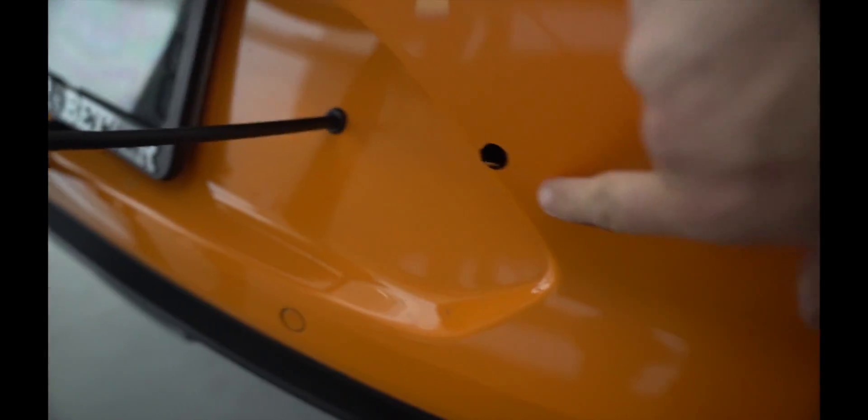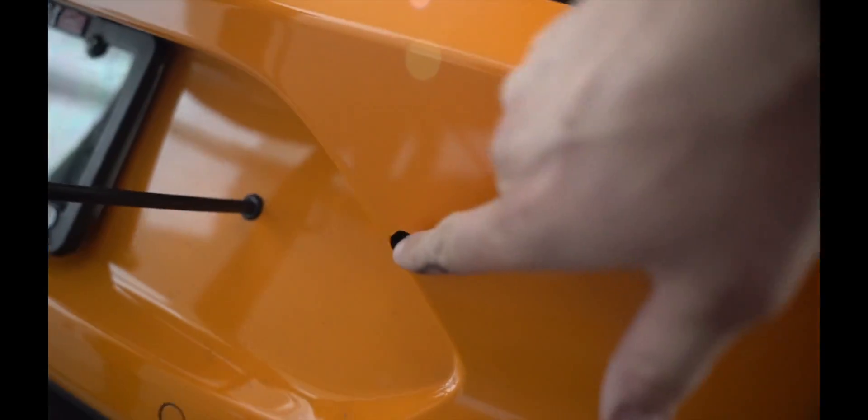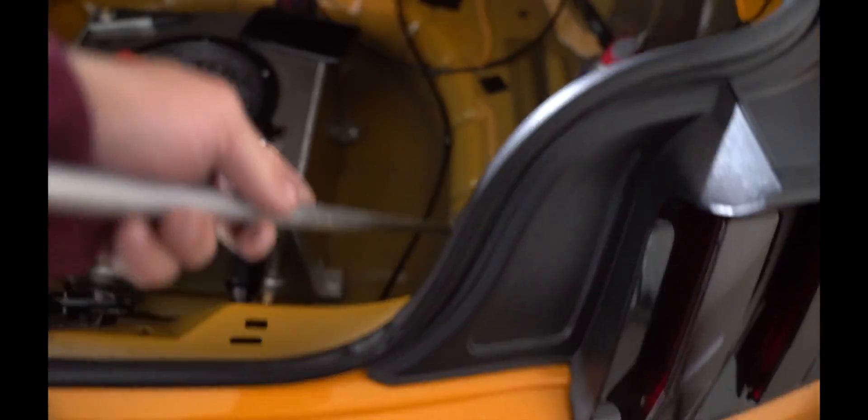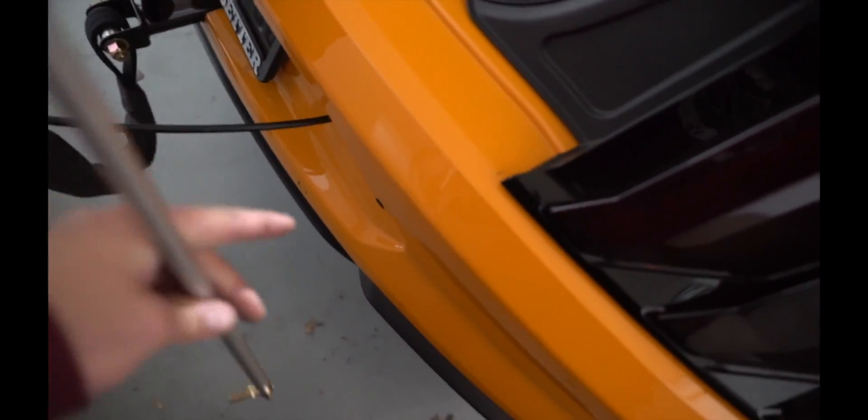There's the hole right there — this is why we're putting a rubber grommet in. We'll probably have to go a little bit bigger since the rod is about half inch. Just have to clean this hole up a little bit, then it'll go straight through to the on/off switch. Let me make that hole just a little bigger and get a grommet through it.